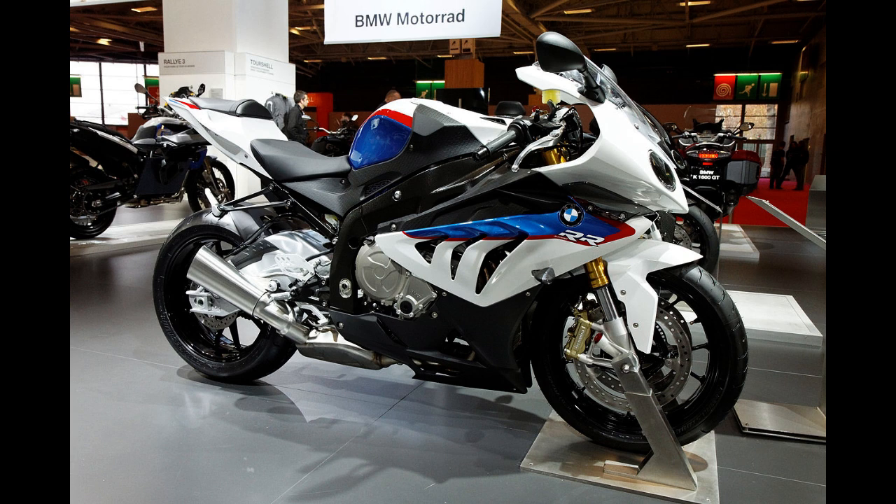The S1000RR was released in 2009 and was considered the best-equipped sport bike in the 1,000 cubic centimeters category. With a bore and stroke of 80.0 millimeters x 49.7 millimeters (3.1 in x 2.0 in), it also had the biggest bore in its class.